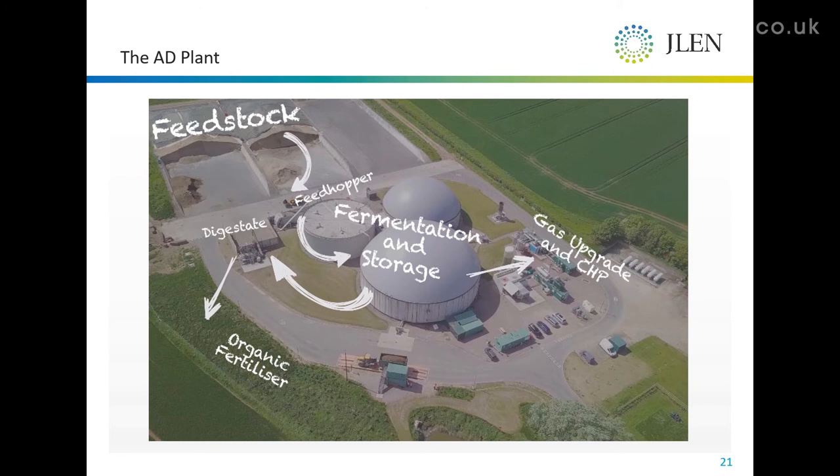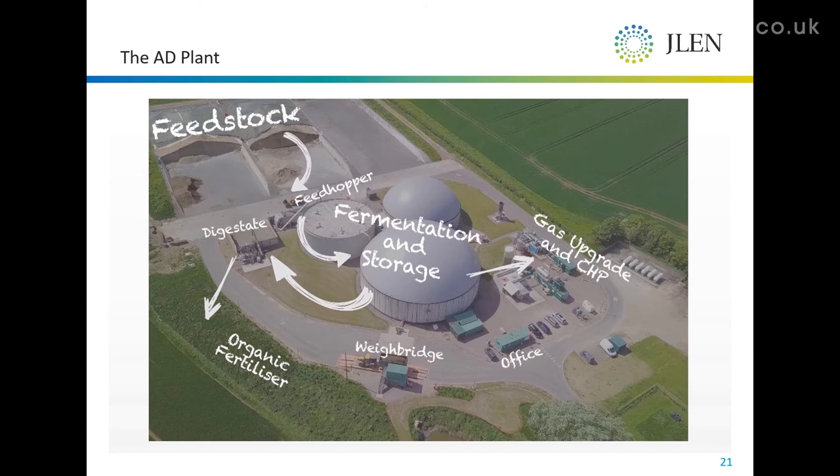It has not just the fertilizer components but also a wider balance of trace elements — so it is a little bit like rocket fuel. The whole thing is rounded off with an office and a weighbridge where everything is controlled on the way in and the way out.